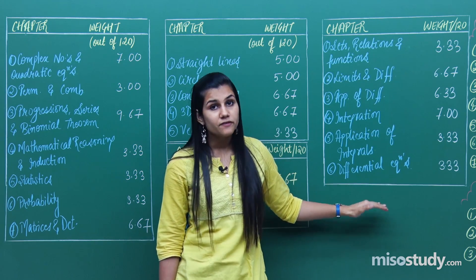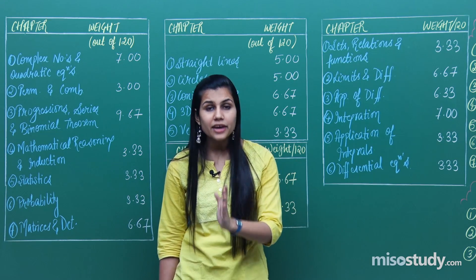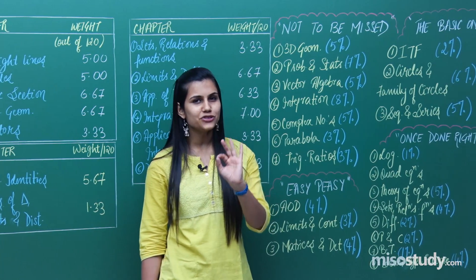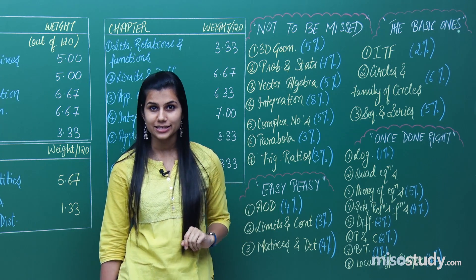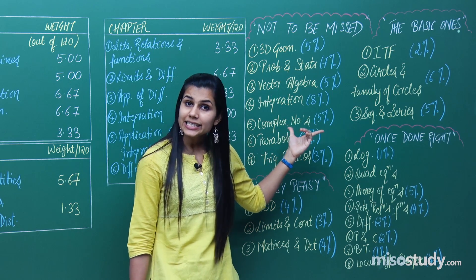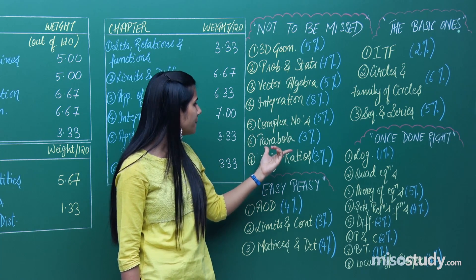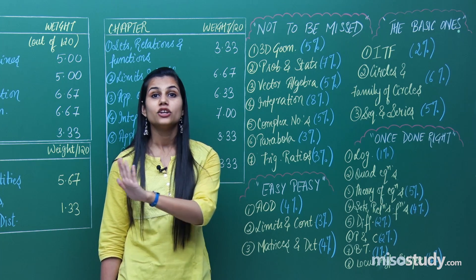This completes our discussion about the weightage of chapters across the four units. The picture should now be very clear as to where to concentrate your efforts. I have divided the entire mathematics syllabus into four interesting categories. The first is seven 'not to be missed' chapters — you cannot afford to leave any of them, as two to three questions of varied difficulty are always posed from this section. These are: 3D geometry, probability and statistics, vector algebra, integration, complex numbers, parabola, and trigonometric ratios.